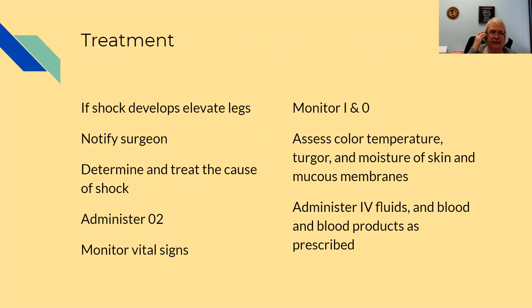Treatment is to elevate their legs, notify the surgeon, determine and treat the cause of the shock, and if it's hemorrhage, treat that. Administer O2, monitor vital signs, monitor I and O, and assess the color, temperature, turgor, and moisture of the skin and mucous membranes. All of this is because we're dealing with fluid volume deficit, so those things show whether or not the patient is improving. Give IV fluids and blood and blood products as prescribed.